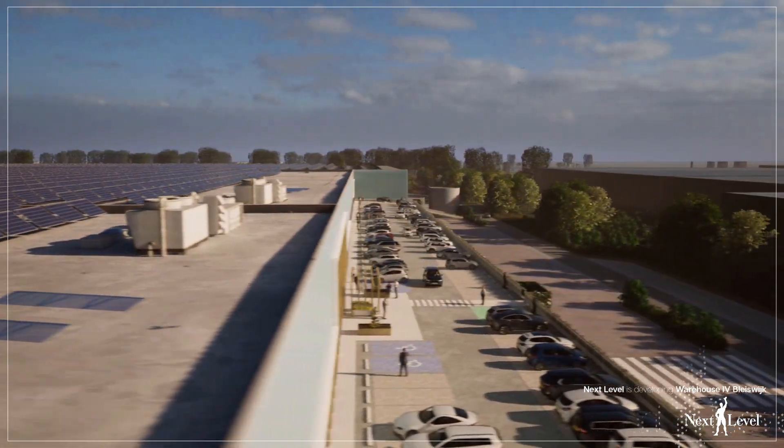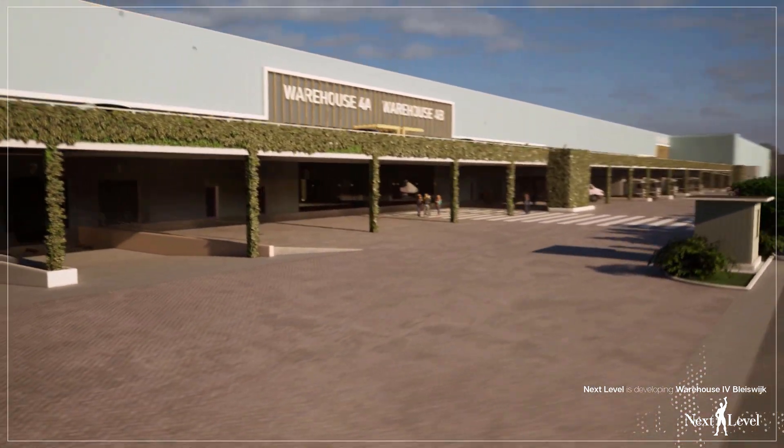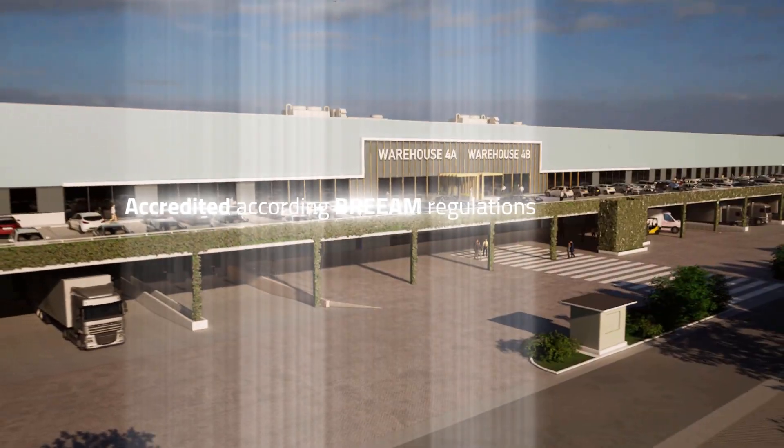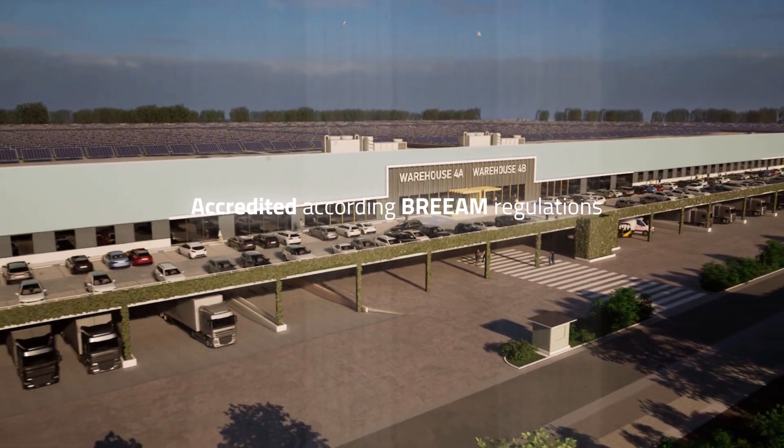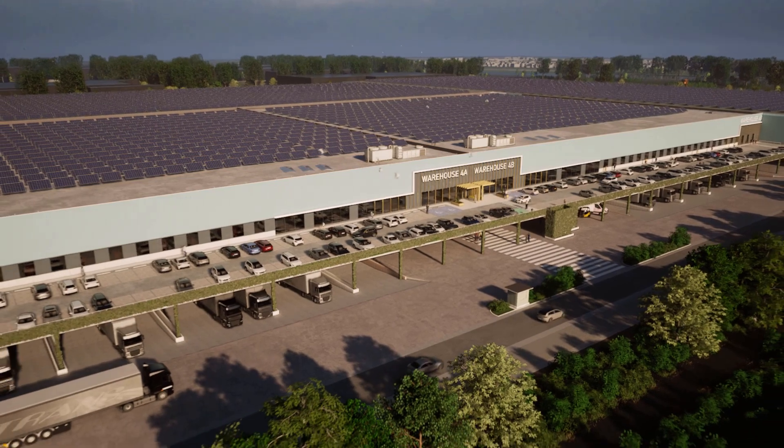The new building will be developed according to the latest next-level quality standards and will be accredited according to BREEAM regulations. The new industrial development is ideally suitable for occupiers who would like to have expansion flexibility.